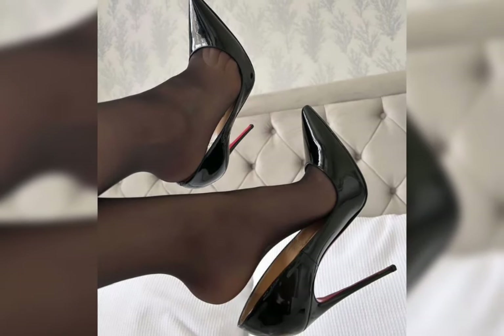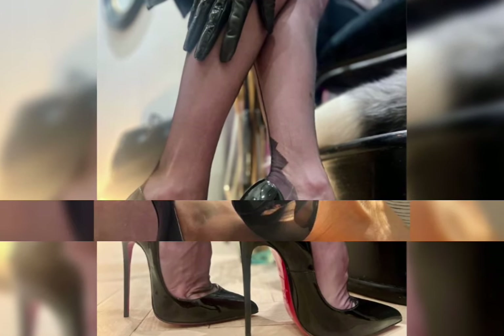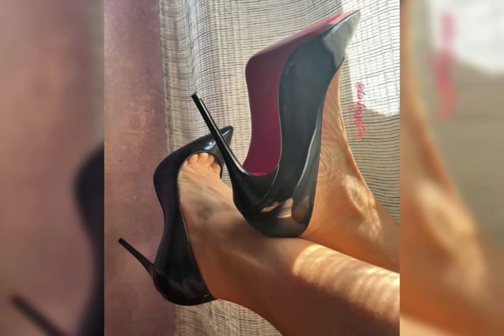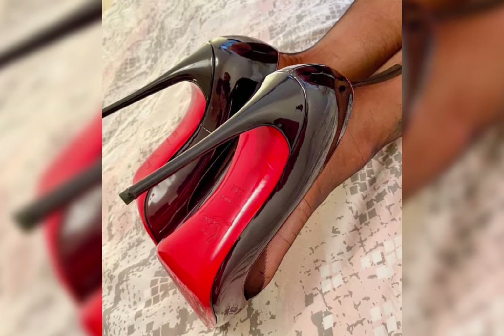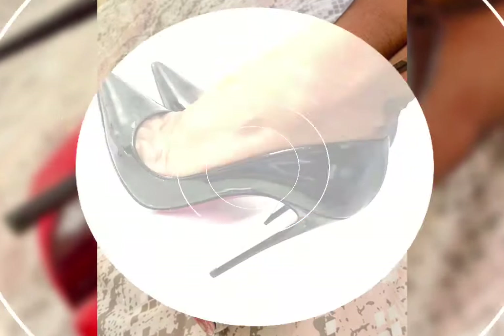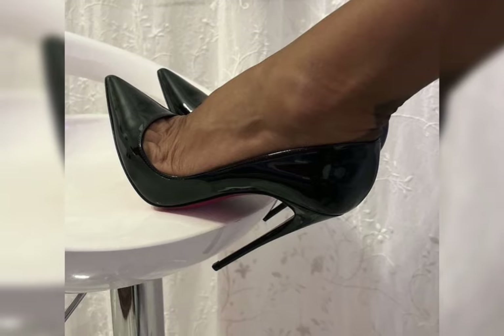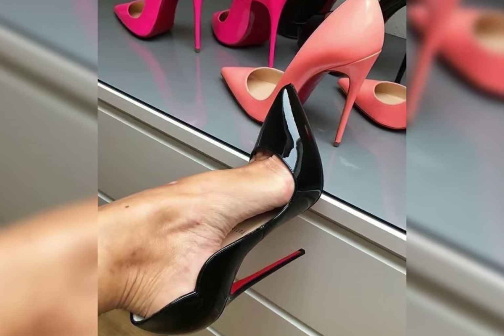Pair ankle boots with skinny jeans and a leather jacket for a classic look. Knee-high boots work beautifully with dresses or skirts. Combat boots can be styled with both casual and dressy pieces.